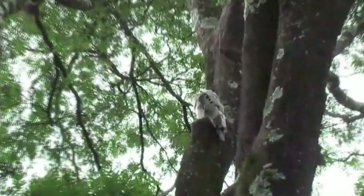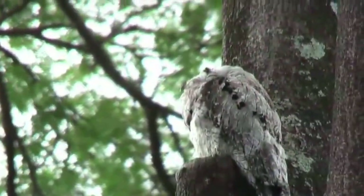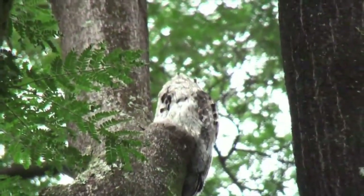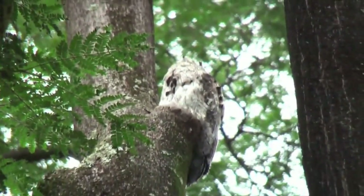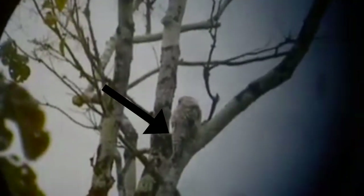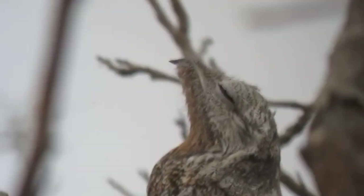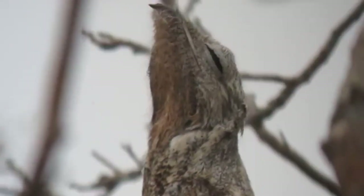Potoo couples are believed to be monogamous, though they don't interact with each other much. They'll live near each other especially while raising a chick, but these birds are generally considered solitary. Even while watching over their offspring, potoo parents swap nesting duties and aren't usually at the nest at the same time. If you can even call a potoo nest a nest — it's more like an impression in the tree. The egg is laid in a notch in the tree and incubated for about a month. After hatching, the baby takes between one and two months to become independent. How long they live is currently unknown.